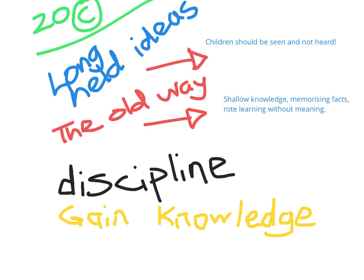If we rewind and go back to the 20th century, there are some long-held ideas. Remember when children should be seen and not heard? Think about the old way of learning, where we had shallow knowledge, memorising facts, rote learning without meaning. Discipline was very important — it still is. And you went to school to gain knowledge.